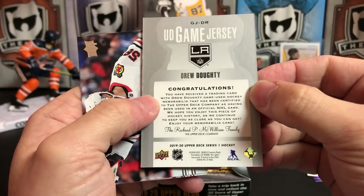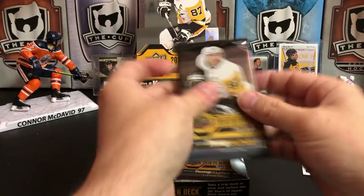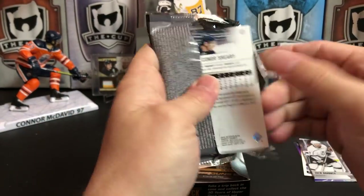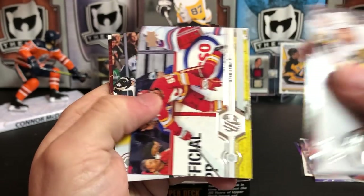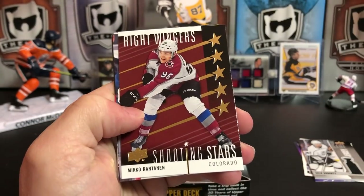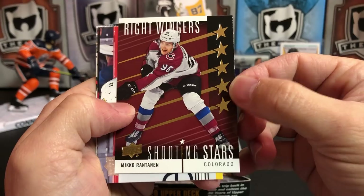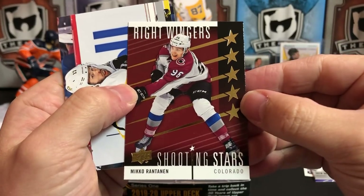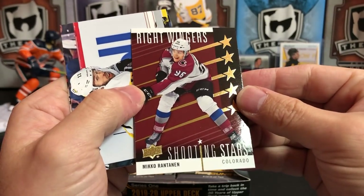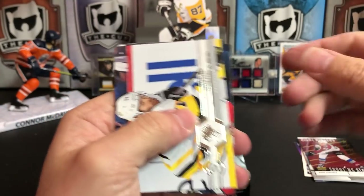Eric Gustafson and Pavel Buchnevich. Mark Stone, Alexander Radulov, Noah Hanifin, John Klingberg, and we've got a Shooting Stars of Mikko Rantanen. I don't know if the red is the base or a parallel. Nothing special about this design I don't think. Nice that the stars are in foil, but it's in gold — I don't know if that's a parallel or not. We'll have to check later. Not too excited about Shooting Stars.